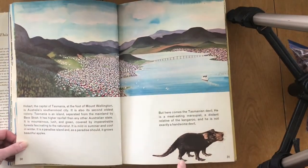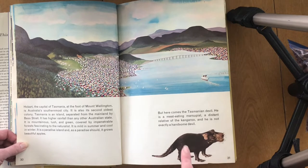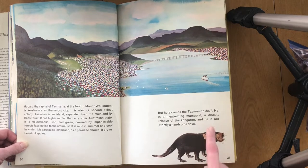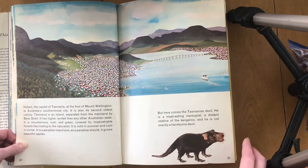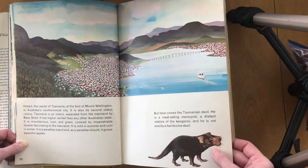Here's another animal — the Tasmanian Devil. He is a meat-eating marsupial. Marsupial means he has a pouch — or the mom has a pouch, just like a kangaroo — to hold their young. A distant relative of the kangaroo, this one is not exactly a handsome devil. Yeah, they were kind of mean-looking. I think that's how they got the name devil.